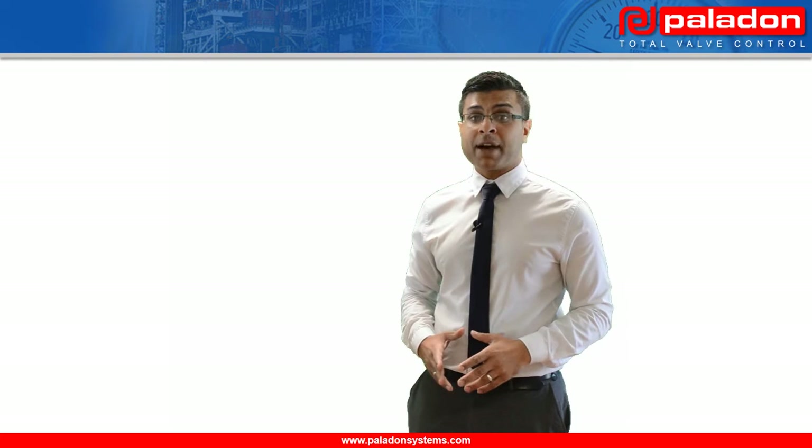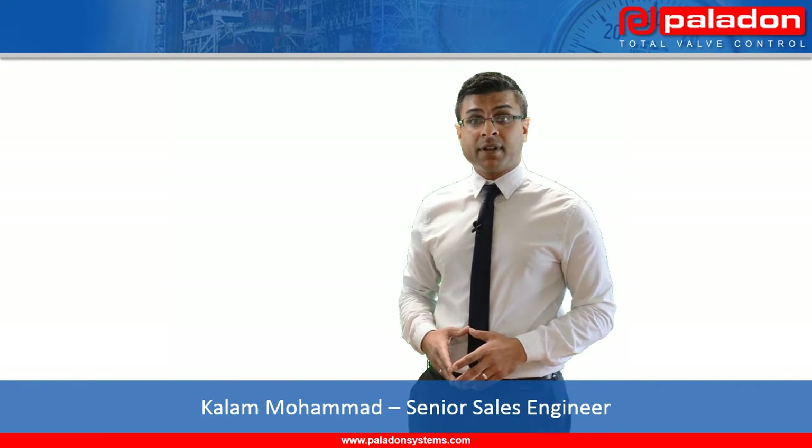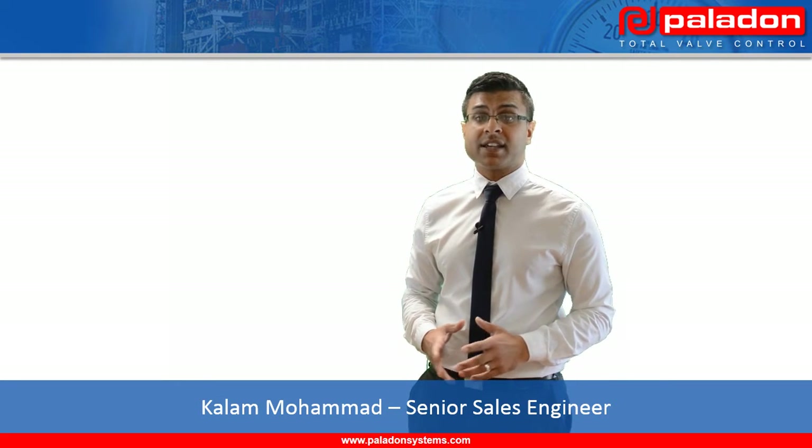Hello, welcome to this Paladon Systems presentation. My name is Callum Mohamed and I'm a Senior Sales Engineer at Paladon Systems Headquarters in England.